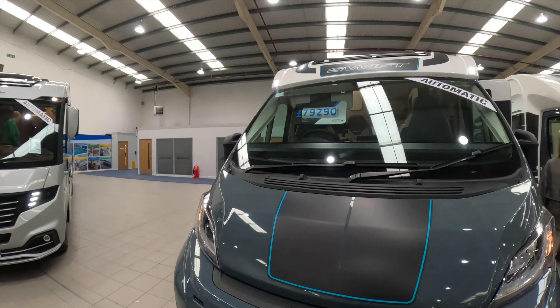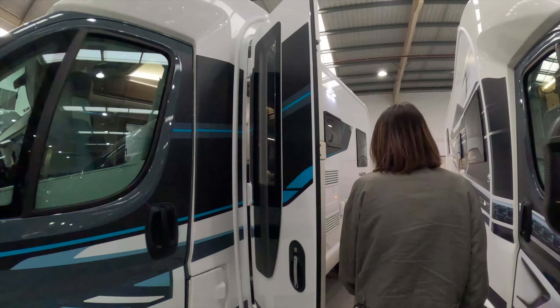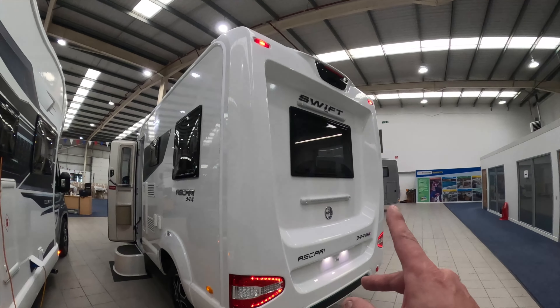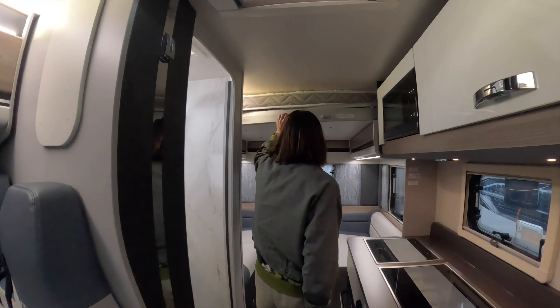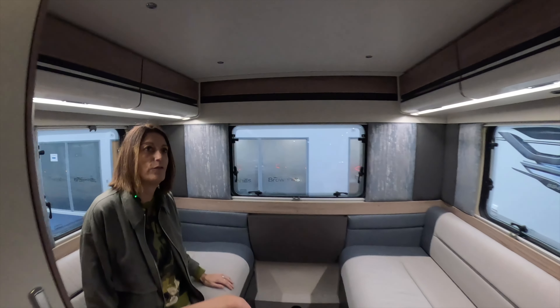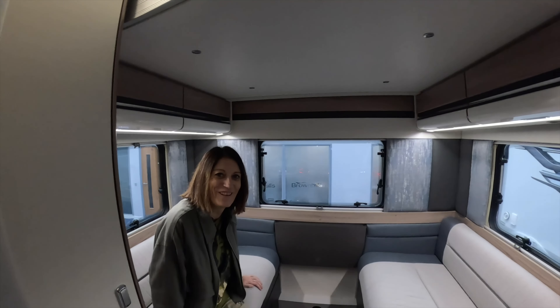For £79,290 on an automatic, this is the Ascari 344. I love a back window — winner winner chicken dinner! What I like about this is the drop-down bed over the back lounge, so you make full use of your lounge during the day.